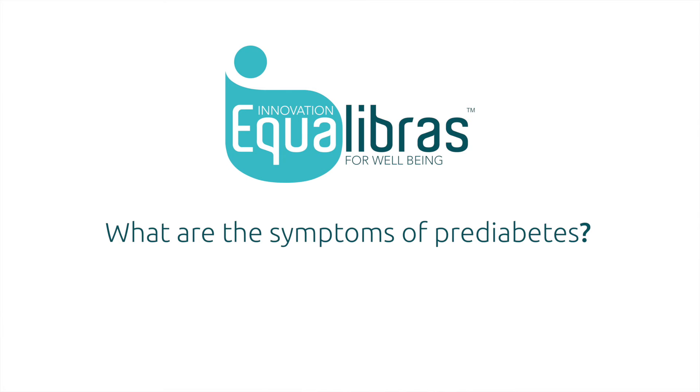Pre-diabetes doesn't normally present with any visible symptoms, but if you're overweight or you have an inactive lifestyle you might need to change this to prevent you from developing diabetes.